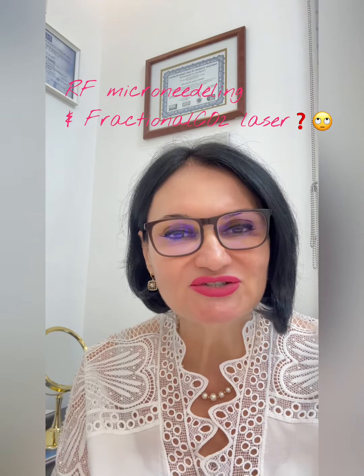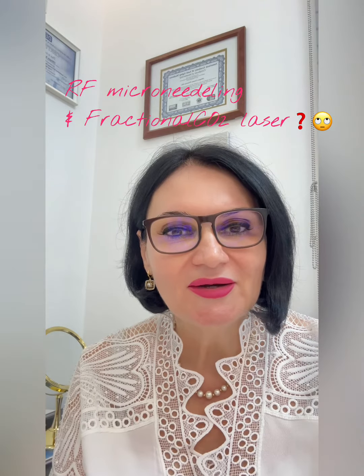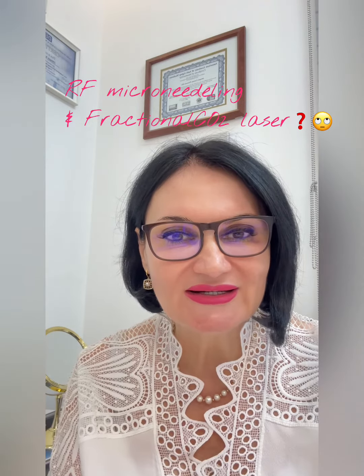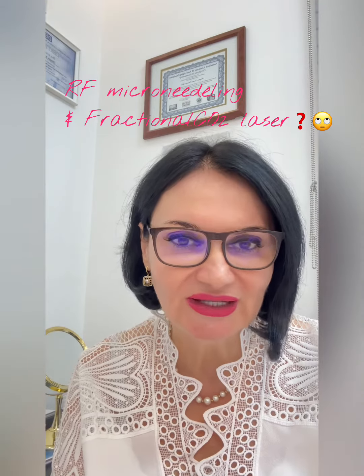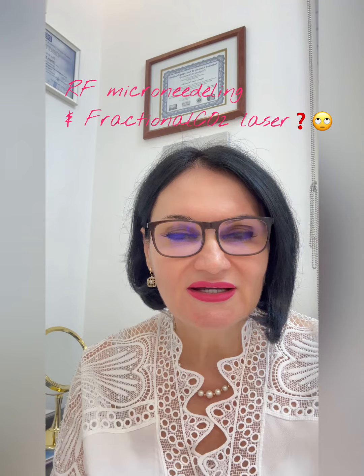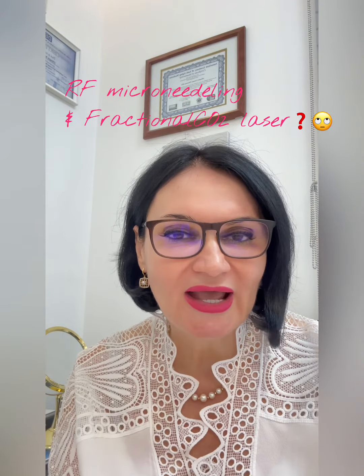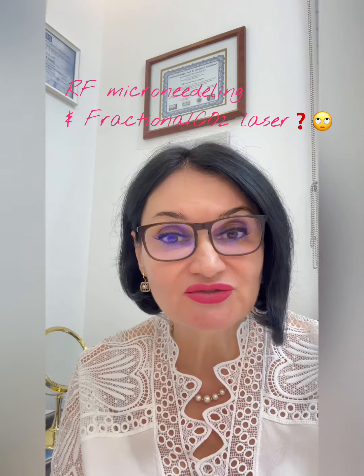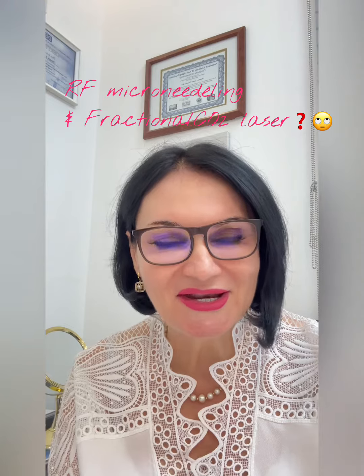Today, about radiofrequency microneedling versus fractional CO2 laser. Both procedures are semi-invasive and we use them for treating different types of scars and stretch marks. They also help with skin rejuvenation treatments like lifting and tightening the skin.